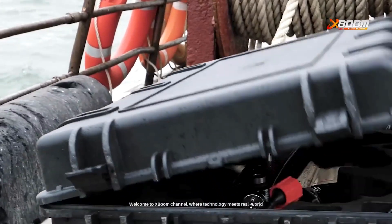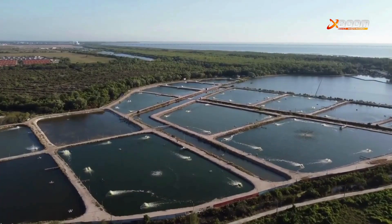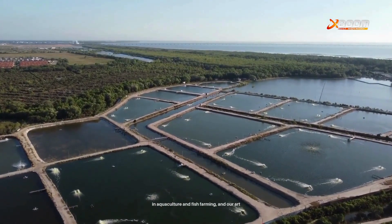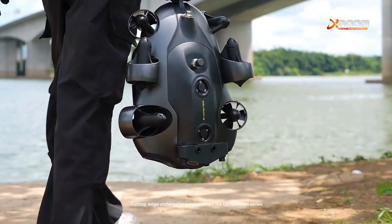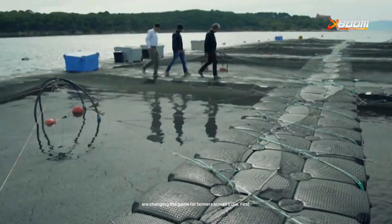Welcome to XBOOM channel, where technology meets real-world solutions. Today, we're diving into a growing challenge in aquaculture and fish farming, and our cutting-edge underwater solutions from the QICP Fish series are changing the game for farmers across India.